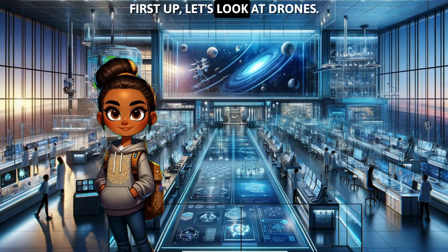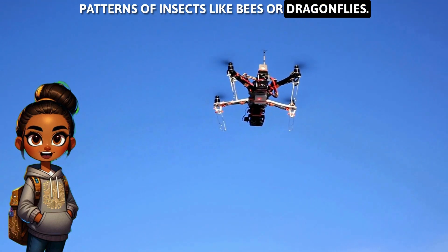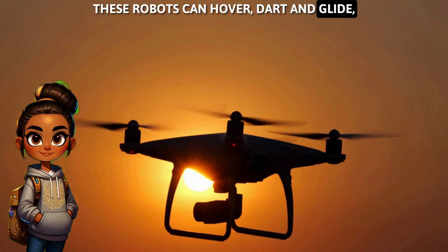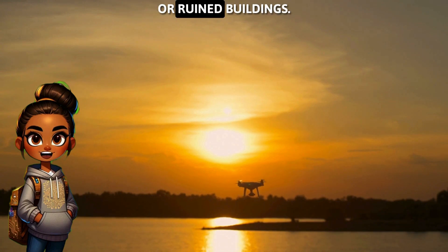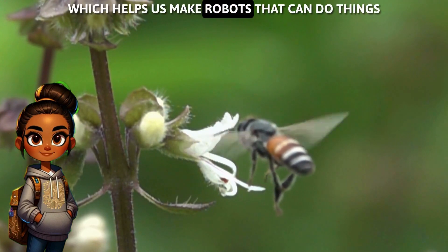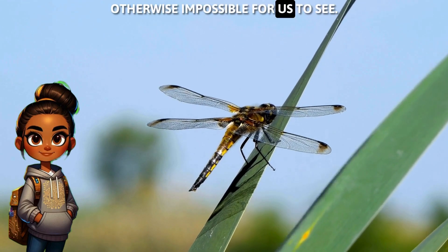First up, let's look at drones. These cool machines mimic the flight patterns of insects like bees or dragonflies. Unlike airplanes with fixed wings, these robots can hover, dart, and glide, making them perfect for flying through tricky places like forests or ruined buildings. Engineers study these insects to understand how they move, which helps us make robots that can do things we only dreamed of before, like exploring places otherwise impossible for us to see.